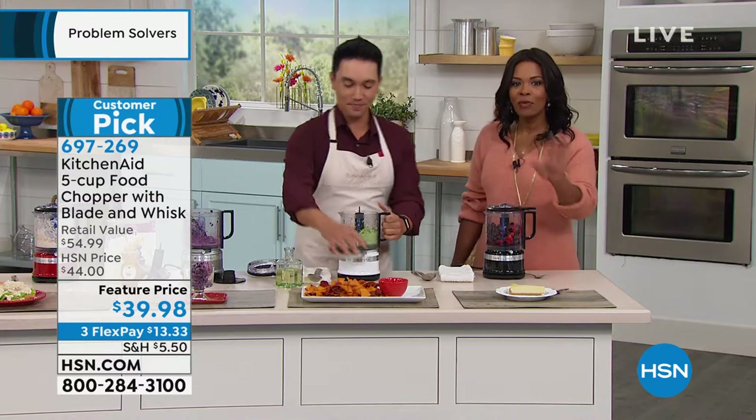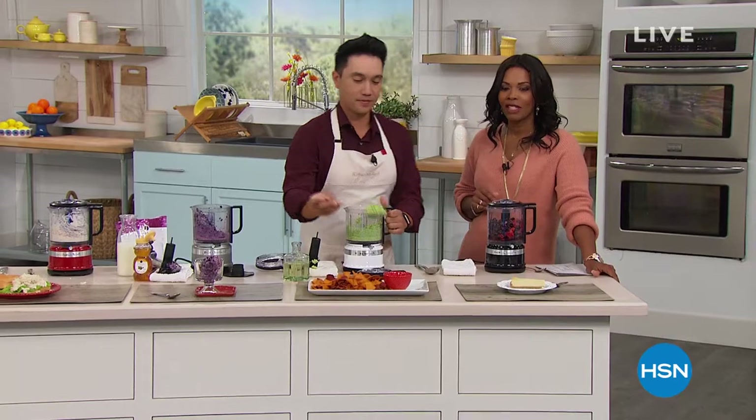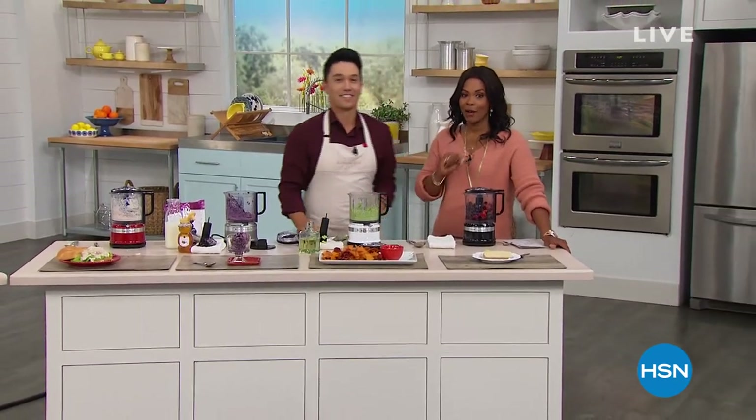Go ahead and pick yours up — we've got it at a feature price and on FlexPay. We're going to check in with Andrew Lessman and we've got the Ninja coming up. Thank you.